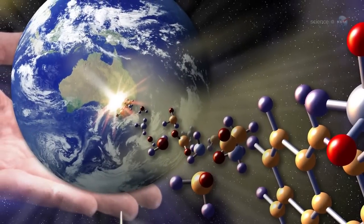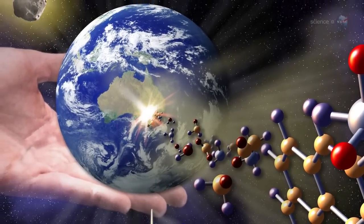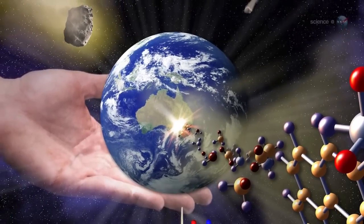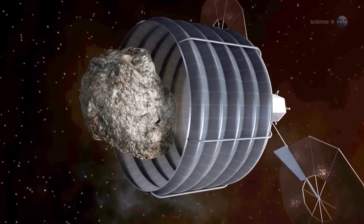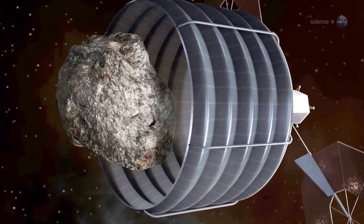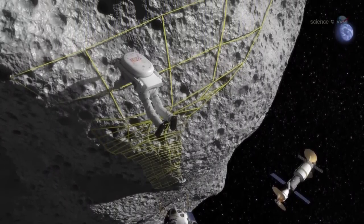Near-Earth asteroid Bennu interests researchers for two reasons. First, it is a carbon-rich asteroid that could harbor amino acids and other organic molecules essential to primitive life. Second, it's the kind of asteroid that NASA ultimately might want to nudge. Indeed, the OSIRIS-REx mission is considered to be a vital part of NASA's plans to find, study, capture, and relocate an asteroid for exploration by astronauts.